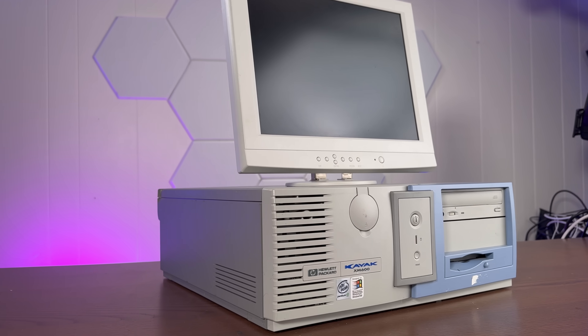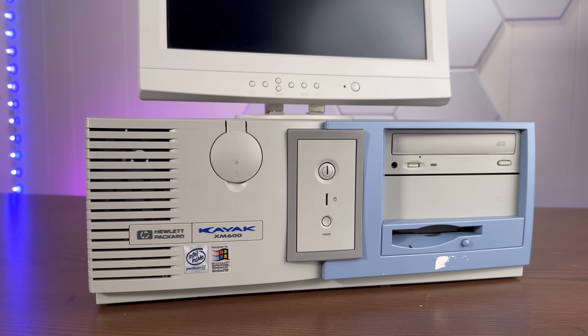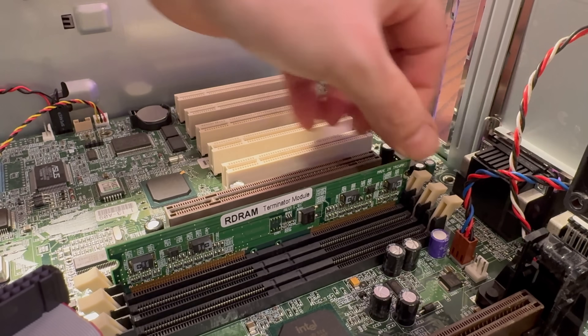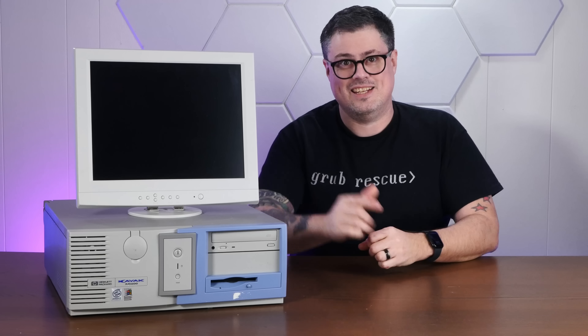Today we're exploring this HP Kayak, a weird and wonderful dual Pentium 3 powerhouse from 1999. We'll take it apart, gawk at some of its quirky internals, and see if we can't get this thing going again. So stay tuned.